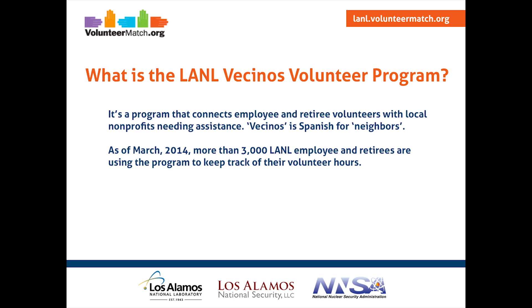Hi, my name is Julie. I'm here to teach you how to use the VolunteerMatch website that supports the LANL Vecinos Volunteer Program. The LANL Vecinos Volunteer Program connects employee and retiree volunteers with local nonprofits needing assistance. Vecinos is Spanish for neighbors. As of March 2014, more than 3,000 LANL employees and retirees are using the program to keep track of their volunteer hours.